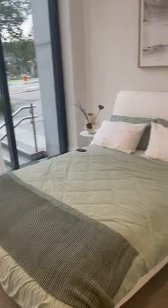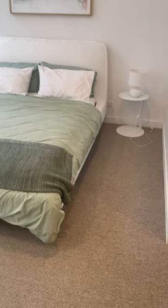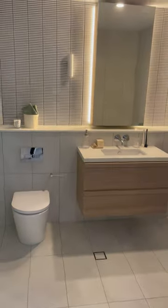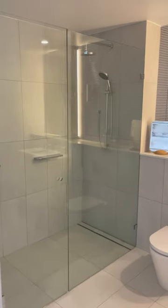This will be the layout of the bedroom, and there will be carpet inside the bedroom of course. This is the bathroom, and this will be the shower.